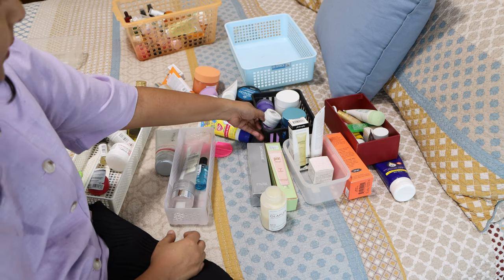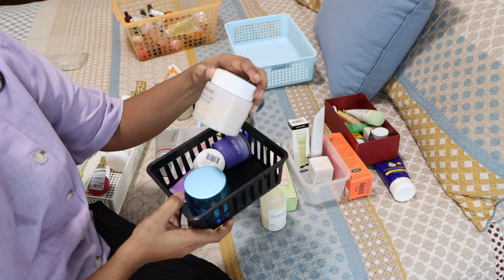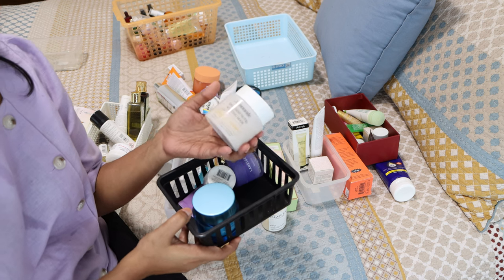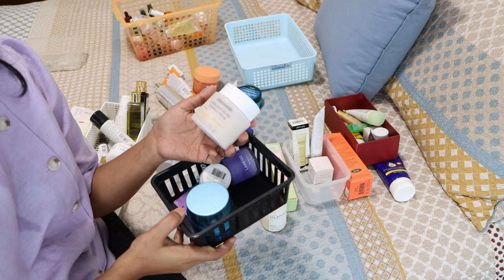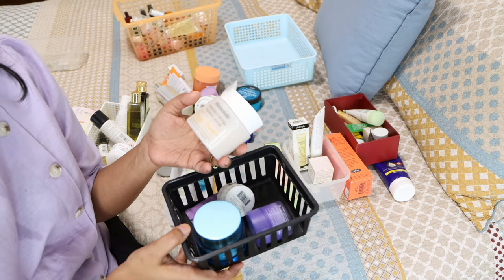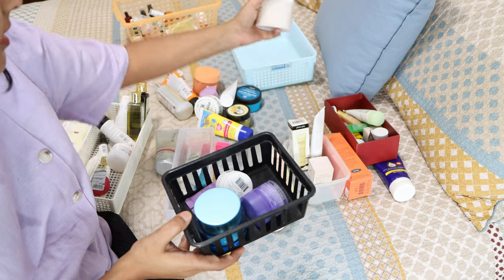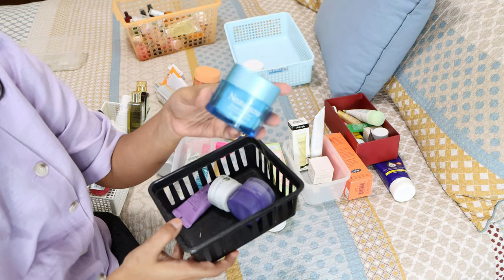Let's start with a small basket. There's the Mamonde sleeping mask — there was a time I was obsessed with sleeping masks. Nowadays I don't use them that much; I just use my vitamin C night cream and I love how my skin feels. This one is pretty old — 12 months expiry — so I'll get rid of it.